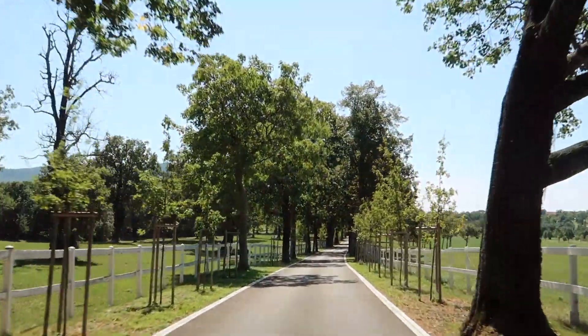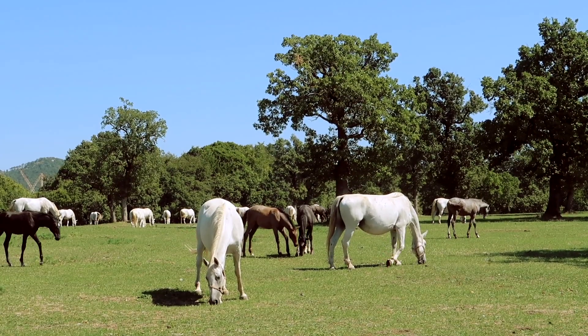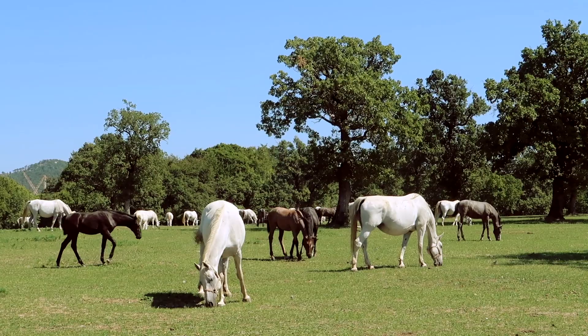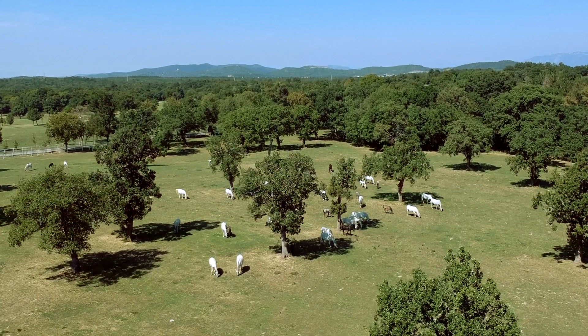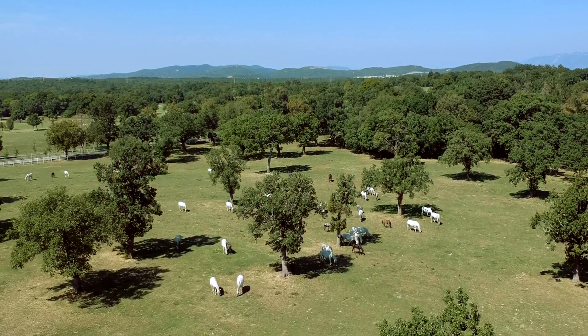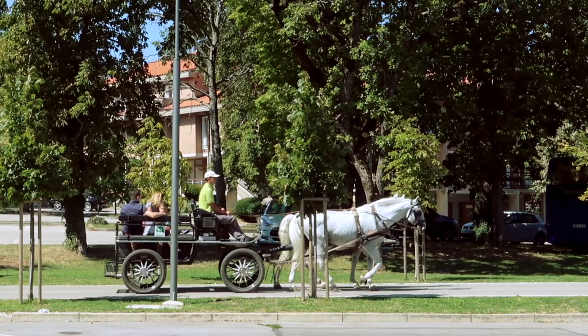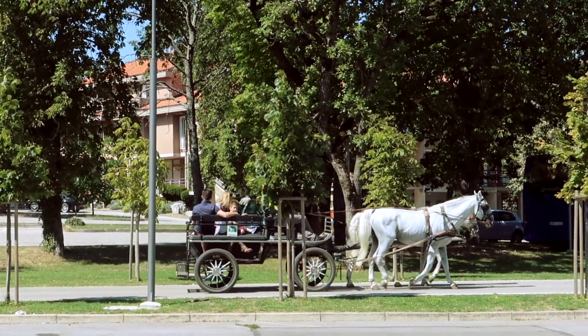So the next stop is Lipica and if you like horses this is the place to be. It's the location of a famous original stud farm with Lipicaner horses, which are these all white horses behind me. They originate from Slovenia and the farm itself was established in 1580, so it's really old. These days you can obviously see the horses, but you can also go ride horses, go check out the show and even see how they're being trained.